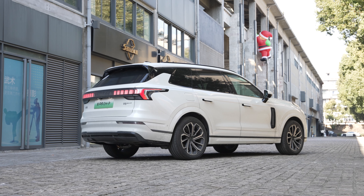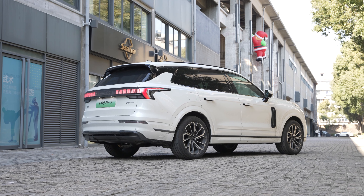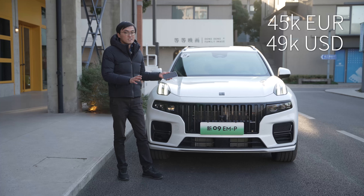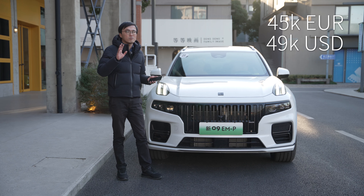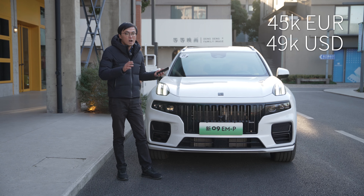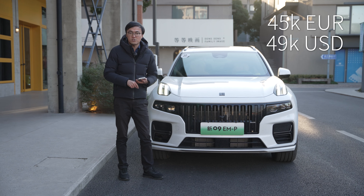This is the top-of-the-range ultra version with every option ticked, including dual chamber air suspension. In China, this is 45,000 euros or roughly 49,000 US dollars — that is less than half the MSRP of the Volvo XC90 T8 here in China.